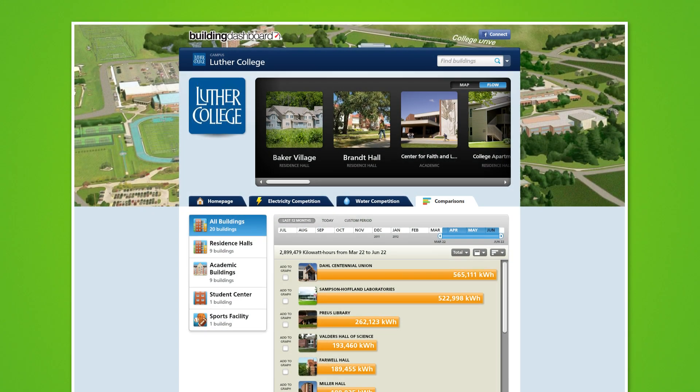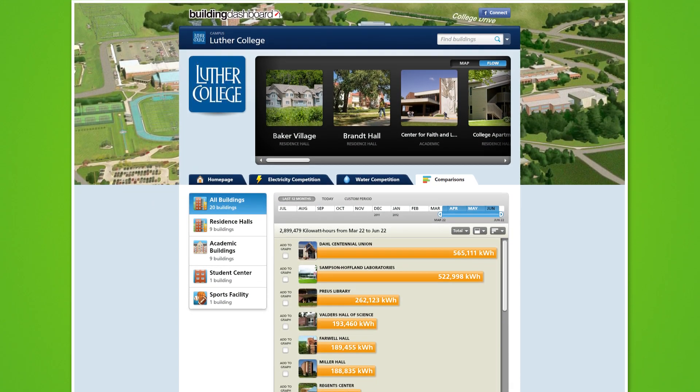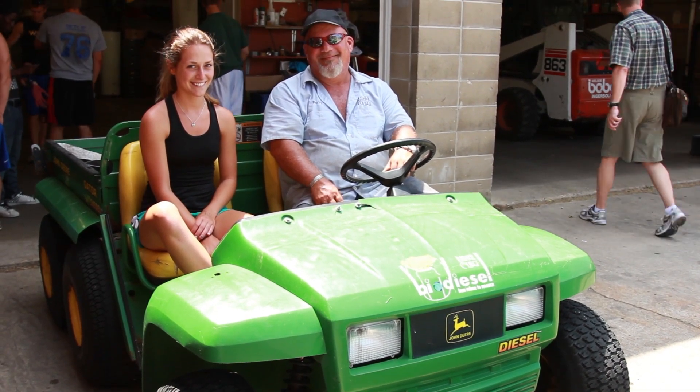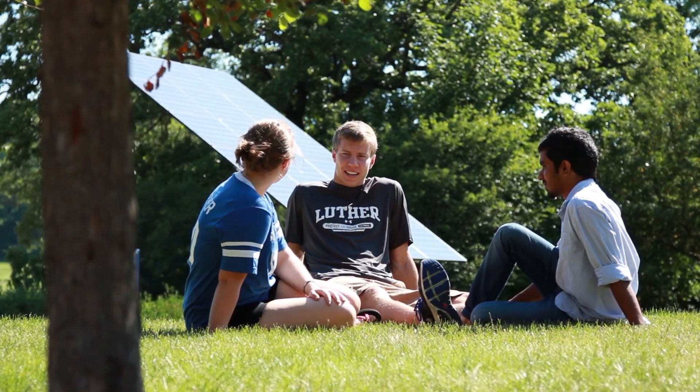We make all energy information available to the campus community through an online dashboard. Faculty, staff, and students are more connected on campus in the Luther community, just as Luther is connecting more with the Decorah community.